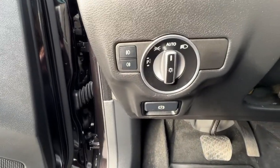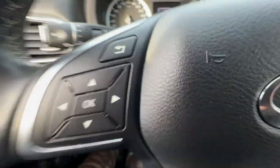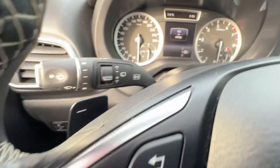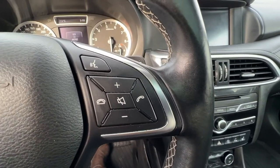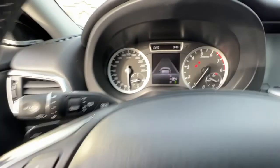Right down here we've got our headlight controls, and checking out the steering wheel we have our info that we can access up on our dashboard controls. Our cruise control is right down there and we have our paddle shifters. On this side we've got our hands-free Bluetooth calling and our volume controls. This is a push-button start — you just put your foot on the brake, push the button, and there she goes.